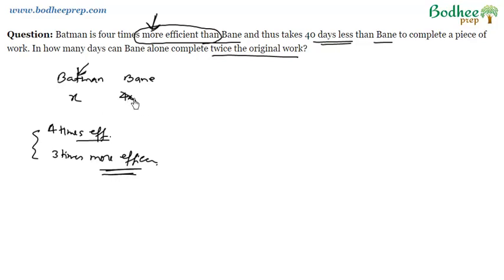So here, Bain would not take 4X days but 5X days, so that Batman is 4 times MORE efficient. If Bain's efficiency is 100, then Batman's efficiency has to be 500. Since efficiency is inversely proportional to days, Batman takes X days and Bain takes 5X days — whoever takes fewer days is more efficient.